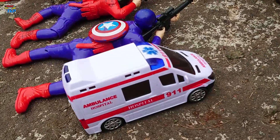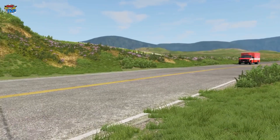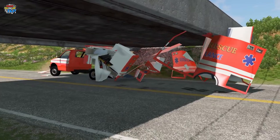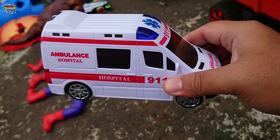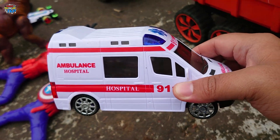Lihat, disini ada mobil ambulans teman-teman! Keren sekali ya, warna putih mobilnya.